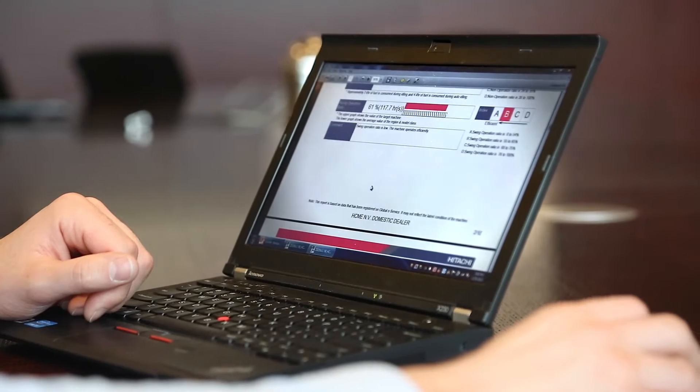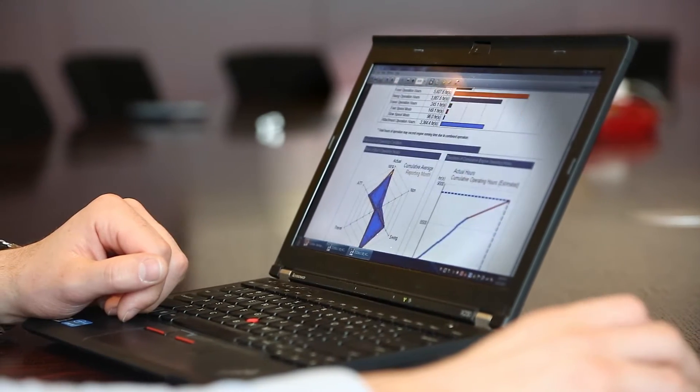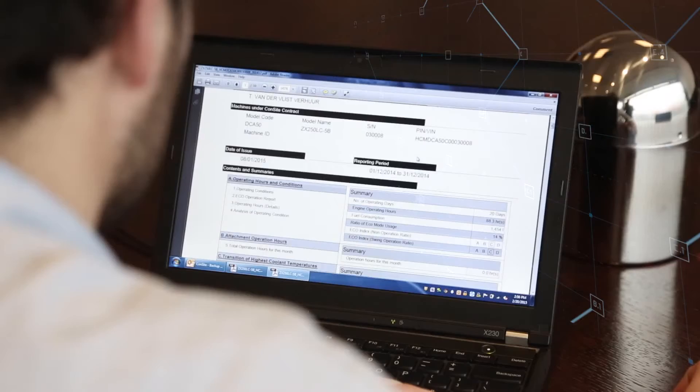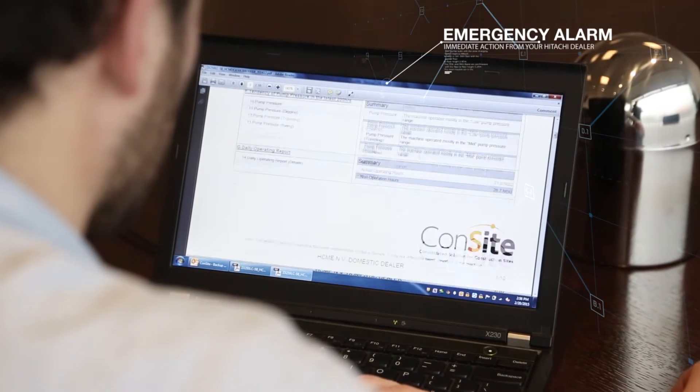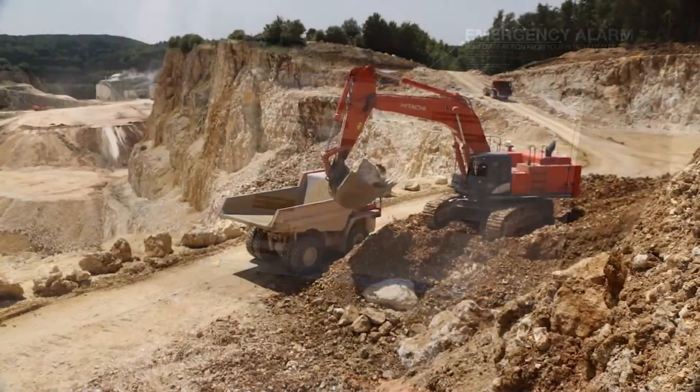The CONSITE monthly report is also stored in the Owners Site for ease of reference. In addition, in the unlikely event of a fault, an emergency alarm report is sent to you and your authorized Hitachi dealer for immediate action.